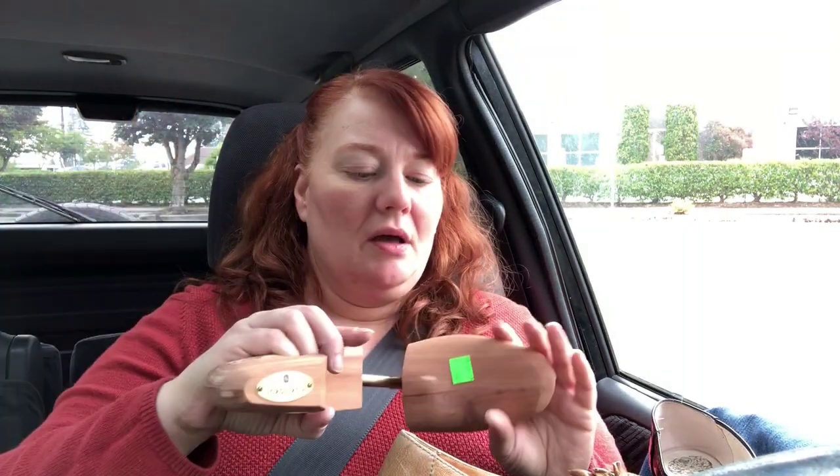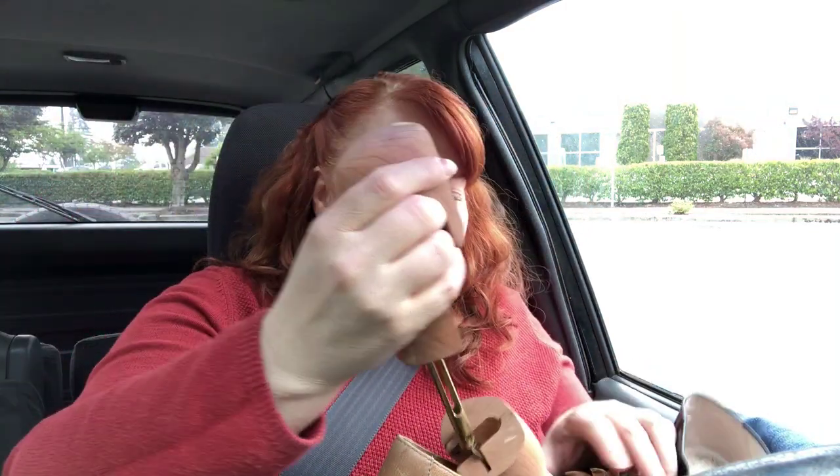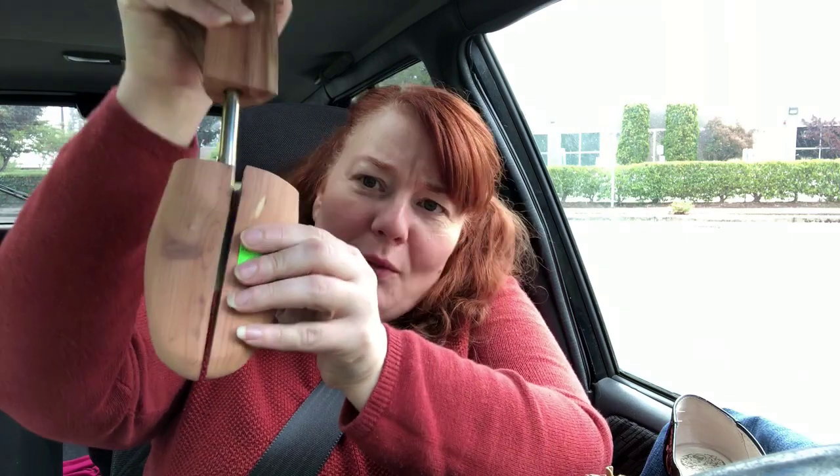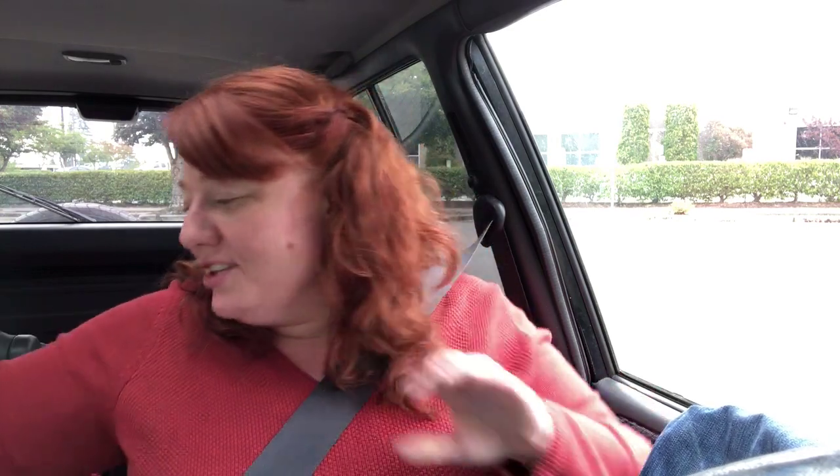I also got these two — I don't really know how to work them but I like them. They say Nordstrom's on them and were only a couple of dollars. I'll have to play around with them and figure out how to use them, but if I can't figure it out it was just a couple of bucks.